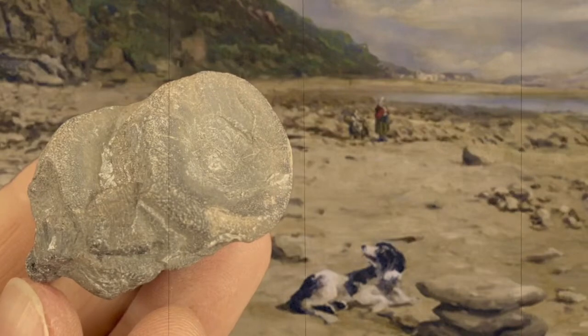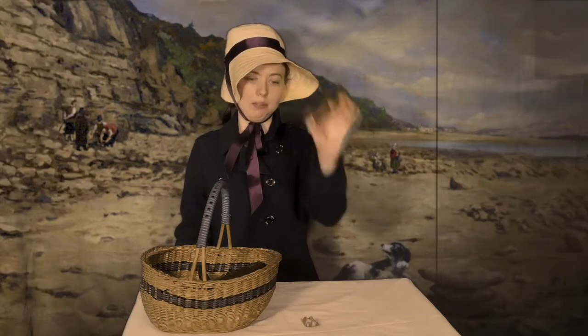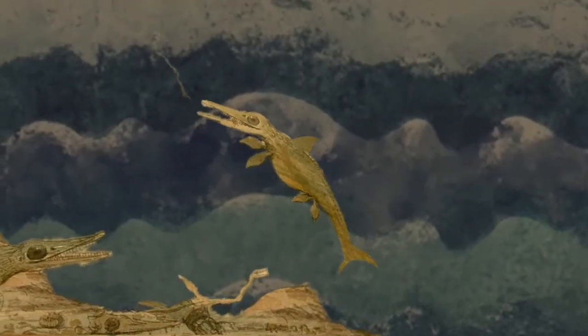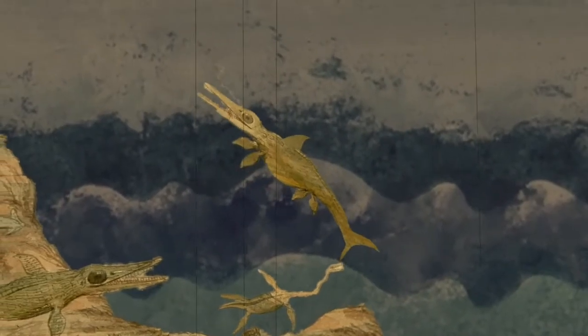That's right, they're dinosaur bones. Well, kinda. You see, they're bones from an ichthyosaur - this is from the tail and this is part of the flipper. Now the ichthyosaur isn't technically a dinosaur, but an extinct marine reptile. In fact, ichthyosaur means fish lizard in Greek.